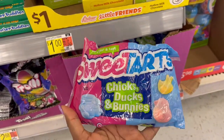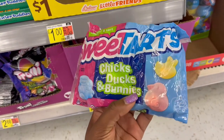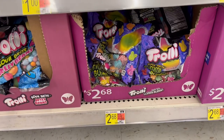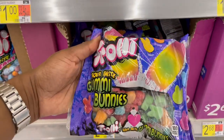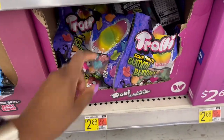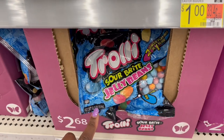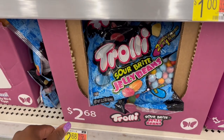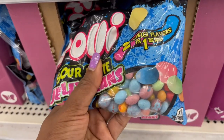This one's pretty cool — it has Sweet Tarts, 10 ounces, for $2.68, and they're little chicks, ducks, and bunny shapes. Down below for $2.68 they have the Trolli sour gummy bunnies — little bunny shapes, eight ounces, $2.68. Over here they have it in a jelly bean form with sour bite crawlers — 12.5 ounces, all speckled with two flavors in one.